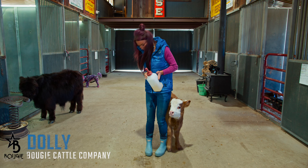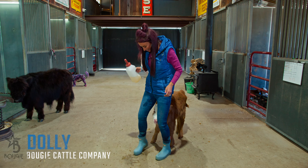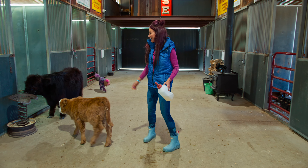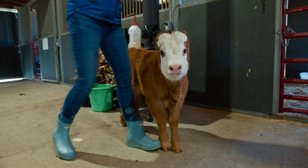Hello everyone. I am so excited to present to you Dolly. Dolly is by Ohio, our short little nugget Galloway Bull. Of course she is out of our Silver Highland.